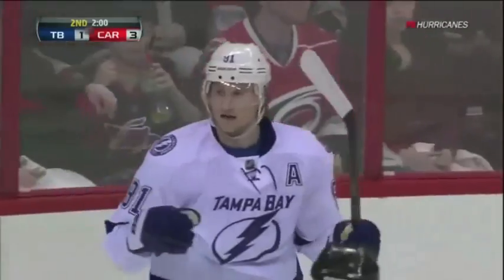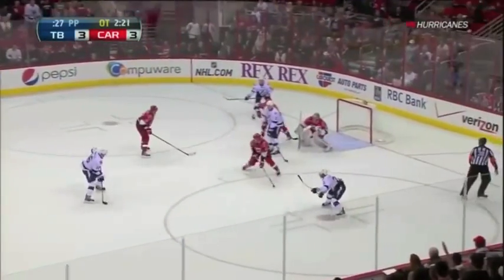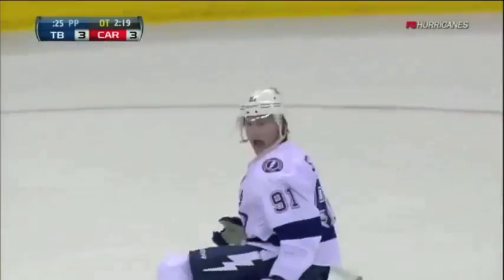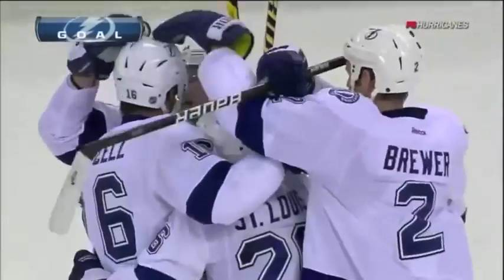Steven Stamkos! With a shot — holding, faking, Stamkos scores! It's over! Steven Stamkos, goal number 47. Tampa Bay wins in overtime.